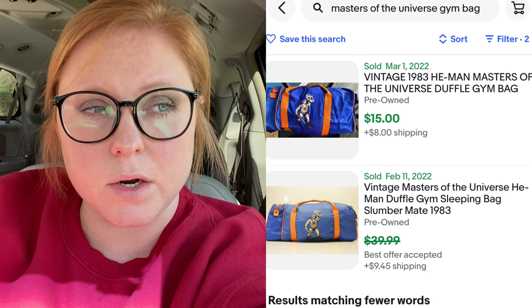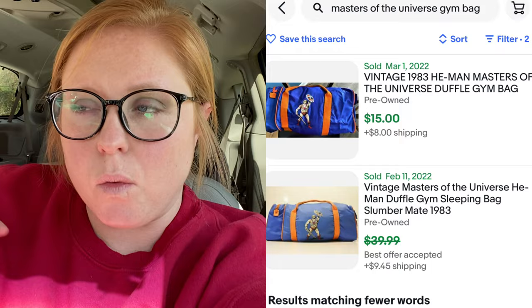The Masters of the Universe bag — I think it's from 1983 from what I'm gathering, but I might be completely wrong. When I searched it, I don't see the actual red bag that I have, but the other ones on eBay that have sold look similar. The one I have has three characters on the front; I don't know anything about this — it was before my time. My husband knows a lot about this stuff. I'm trying to get him more into these videos because he's funny and knows a lot of random facts.